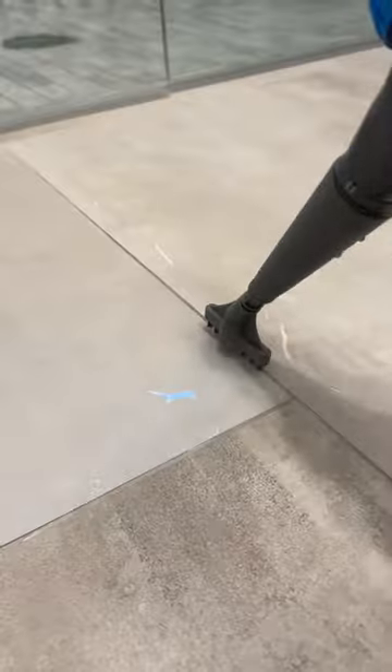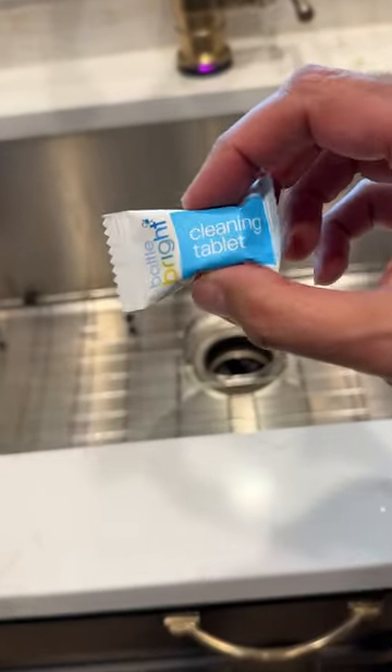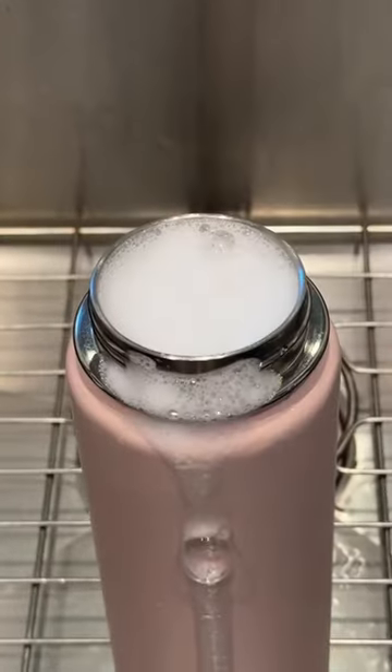This awesome steam cleaner pumps out a thousand watts of steam power to clean various surfaces, knocks out 99% of germs, and only uses water.